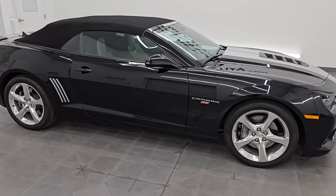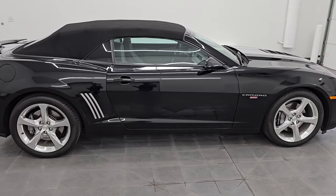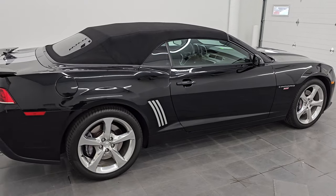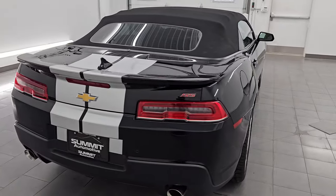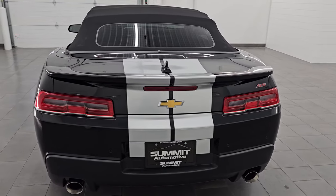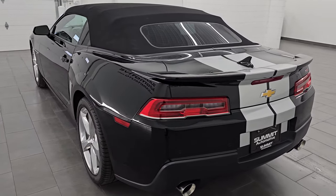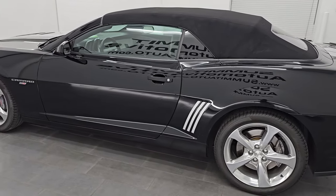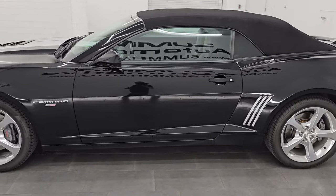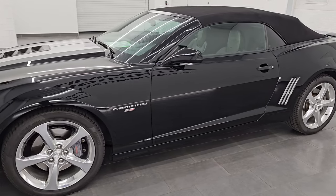Hey, this is Brett. Hope everybody's having a great day out there today. I am super excited to go over this 2015 Chevrolet Camaro 2SS convertible. This is stock number 14619Z. I am here at Summit Automotive in Fond du Lac, Wisconsin — your new and used sports car headquarters.